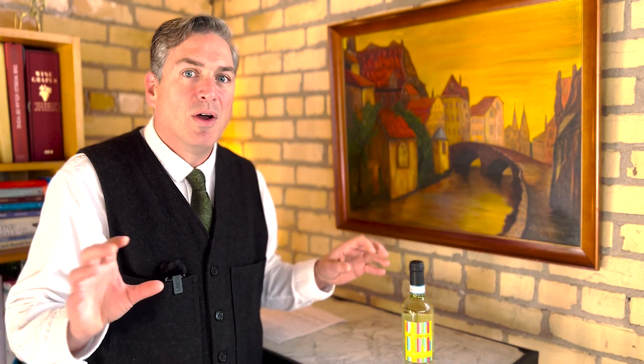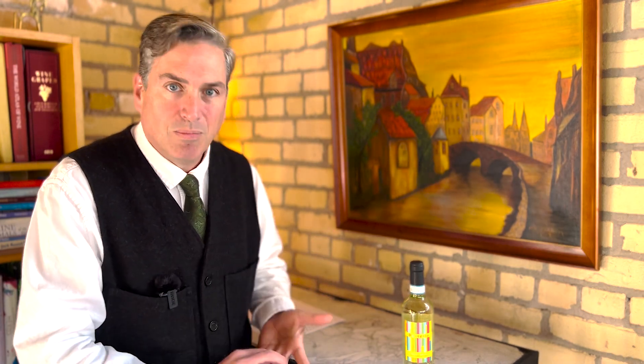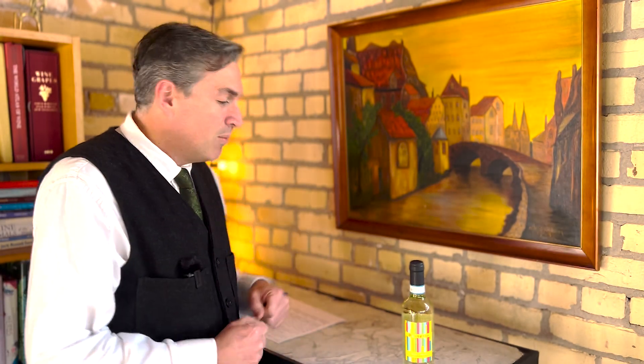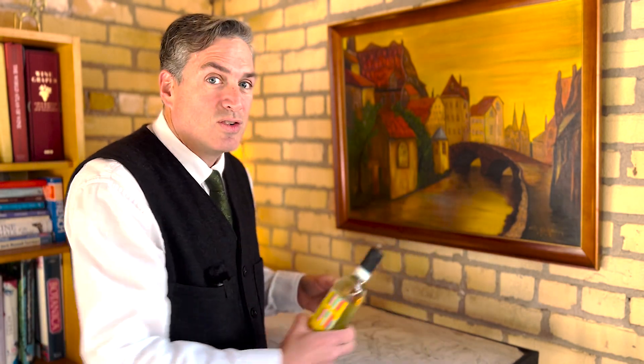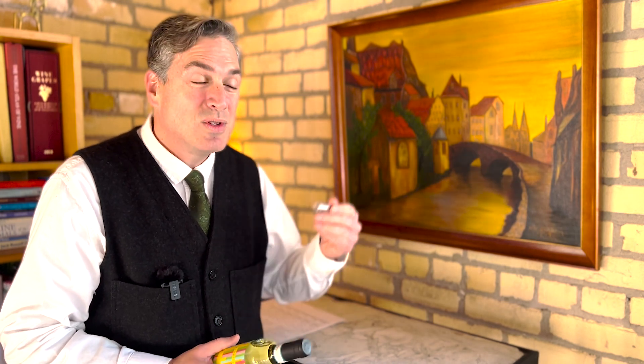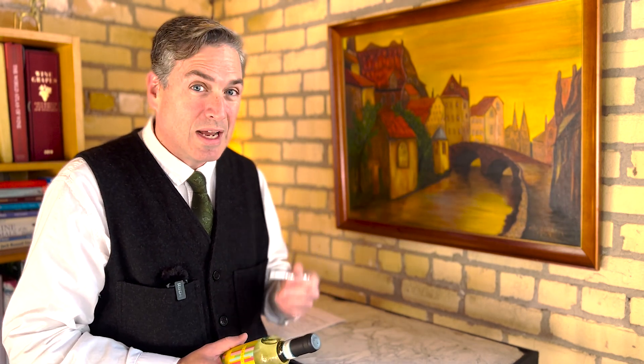Pinot Grigio is medium across the board — medium aromatics, medium acidity, medium body, medium flavor. It is absolutely 100% crowd-pleasing. It should be inoffensive and, if anything, a little bit boring. But this is supposed to be a good example, so let's see if it scores out. Just because I say it's boring doesn't mean it can't get a good score — that's what makes it so popular. It's a great cocktail wine.